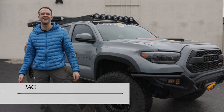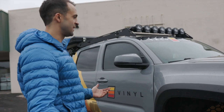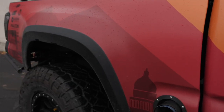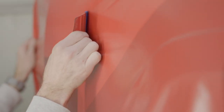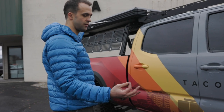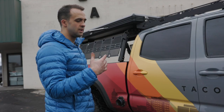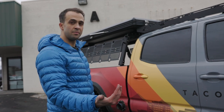We finally did it — this raft has been in the works for like four or five months. We used our heritage colors, which are more of the antique yellow, orange, and red that we invented. We ended up adding that out to the back as a partial wrap. This is in our wrap shop — we use the highest quality film, so this is an 1105 Avery Dennison cast that's not going to shrink.